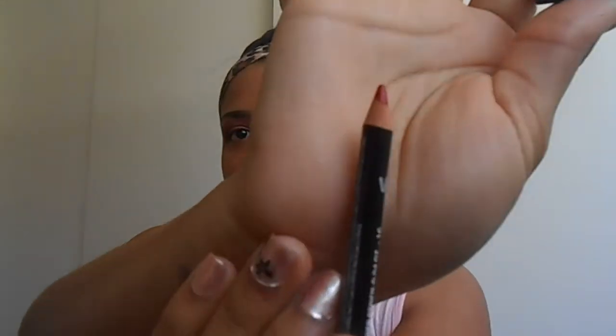My final April favorite is this NYX Red Hot lip liner pencil. I use this to outline my lips, and then I apply my Ruby Woo on top. That's how I get that look.